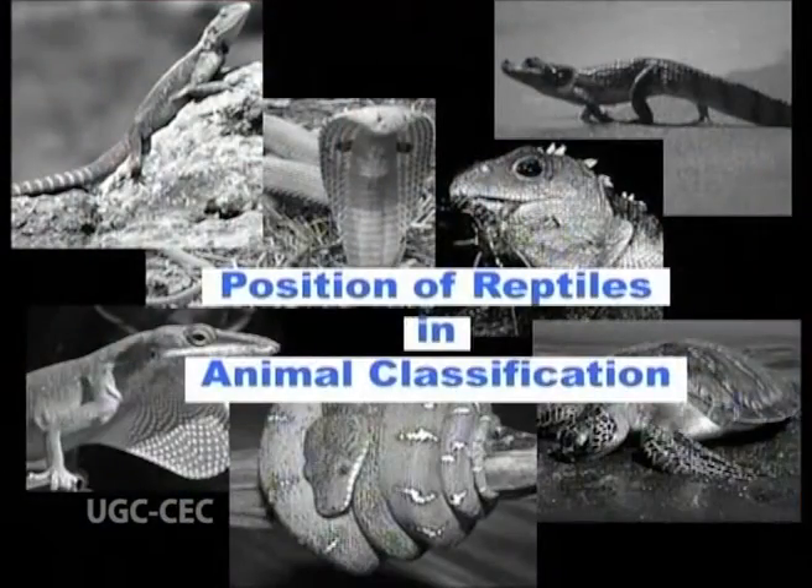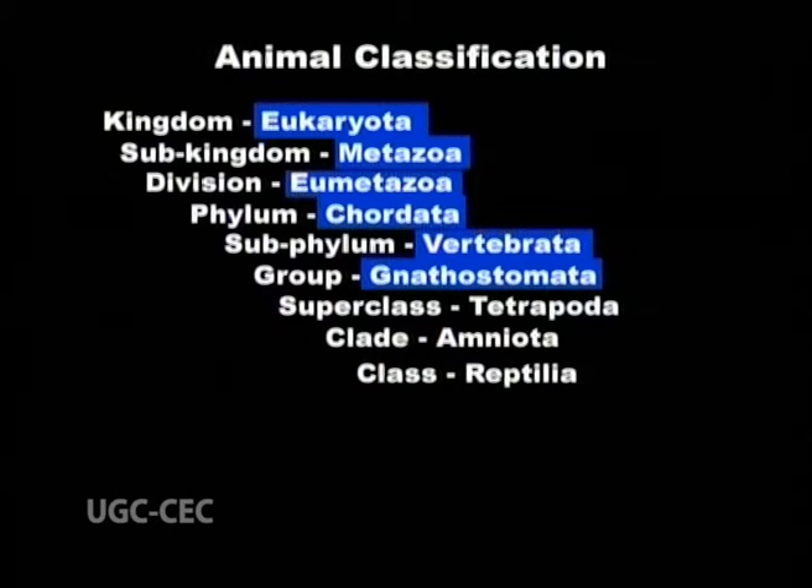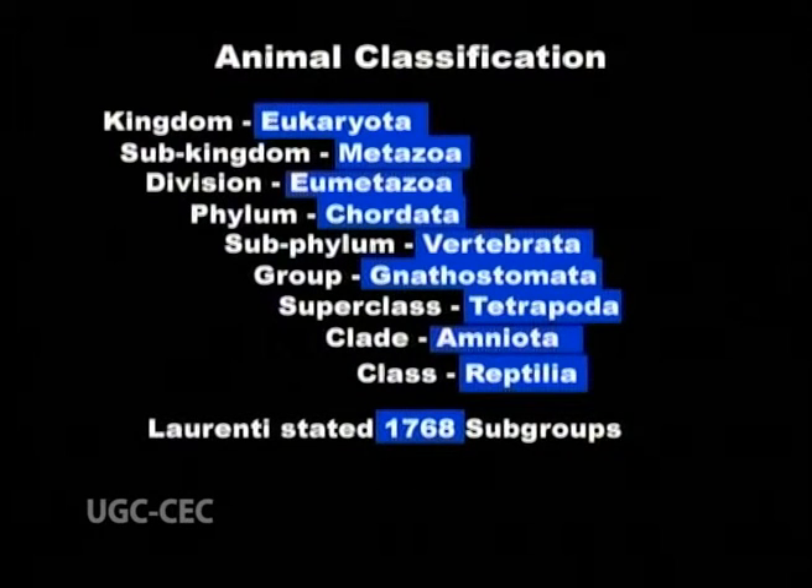Now let's see the position of reptiles in animal classification. Kingdom Eukaryota, Subkingdom Metazoa, Division Eumetazoa, Phylum Chordata, Subphylum Vertebrata, Group Gnathostomata, Superclass Tetrapoda, Clade Amniota, Class Reptilia.